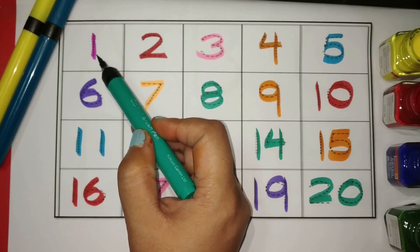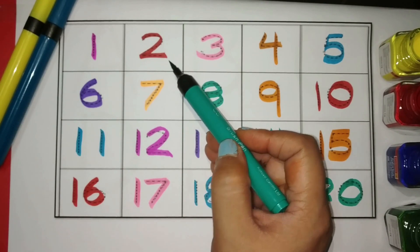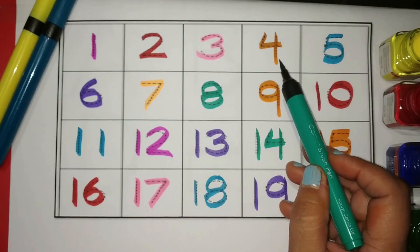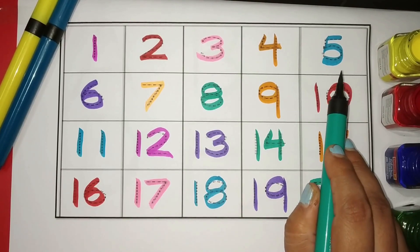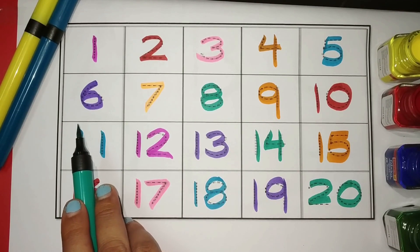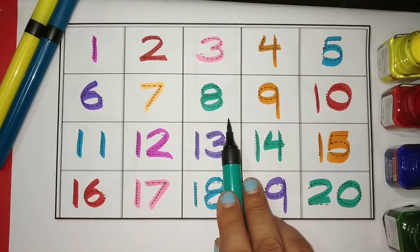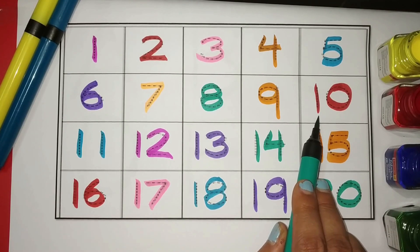One Magenta. Two Red. Three Pink. Four Orange. Five Blue. Six Purple. Seven Orange. Eight Green. Nine Orange. Ten Red.